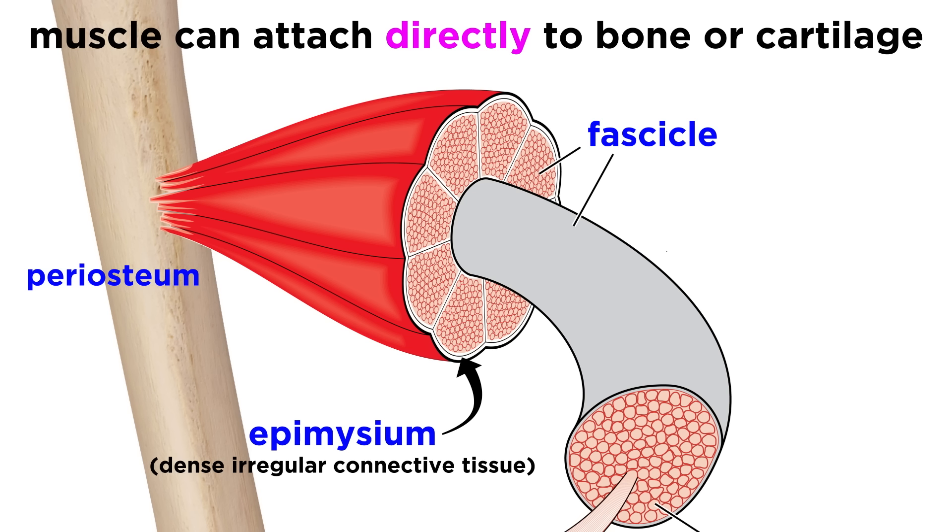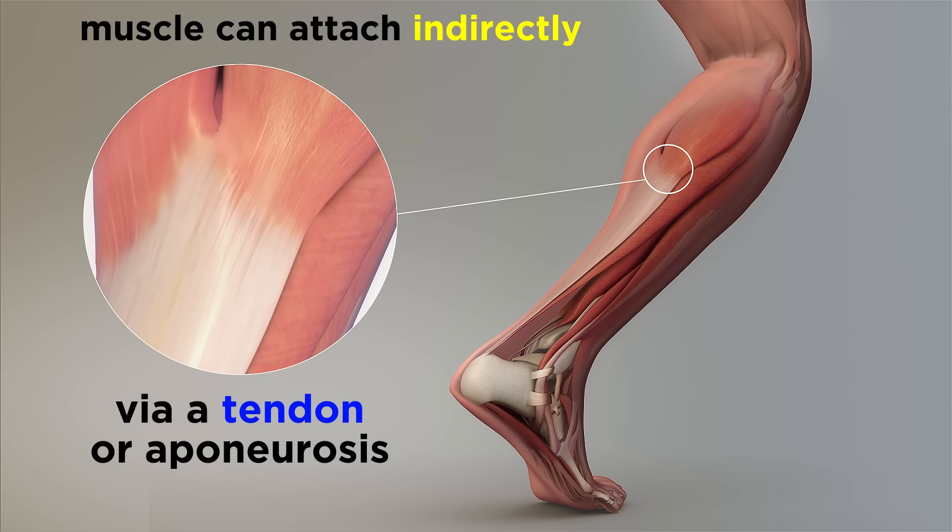Attachments can be direct, where the epimysium of the muscle is fused to the periosteum of a bone or perichondrium of a cartilage, or it can be indirect, where the muscle's connective tissue extends beyond the muscle as a rope-like tendon, or a sheet-like aponeurosis, which anchors to a skeletal element or other muscles.